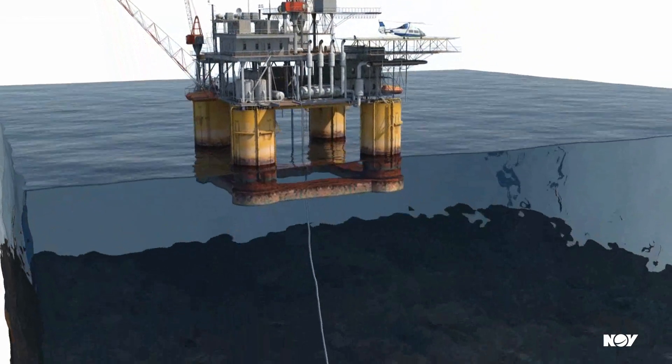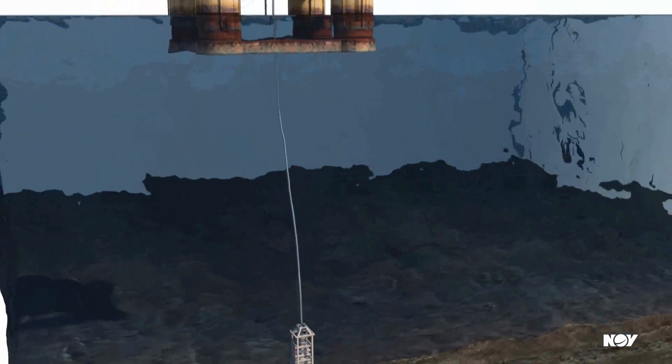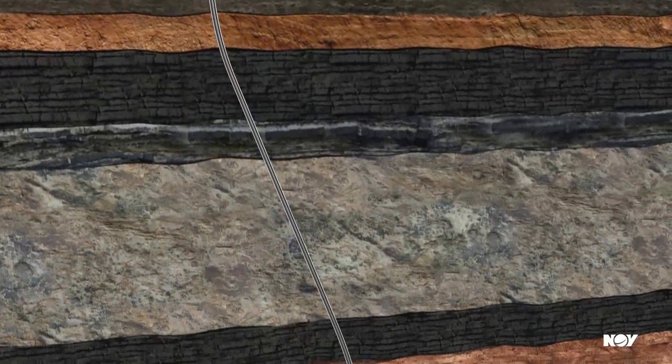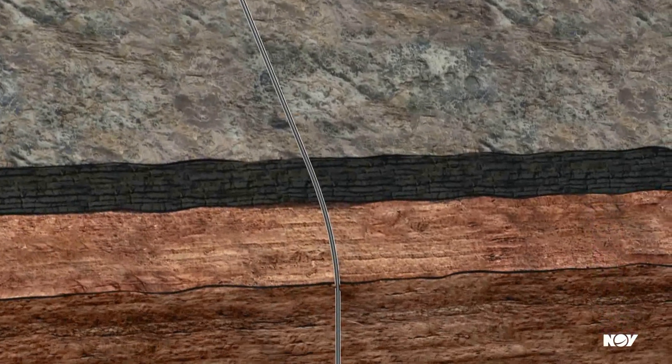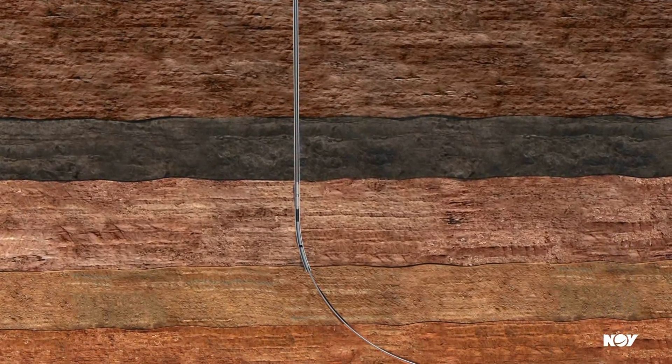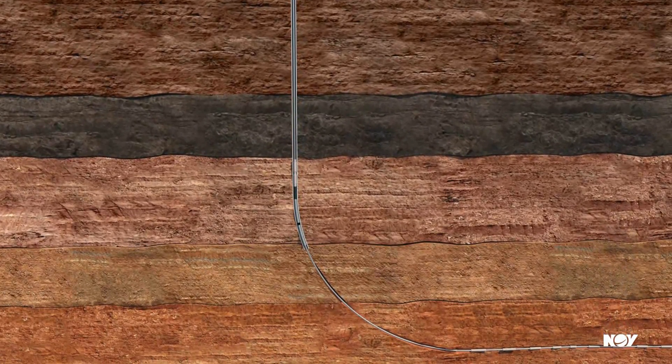Successful installation and cementing of the liner are critical operations in the well construction process. Recording of surface readings on the rig floor only tells part of the story during the job. The full picture comes from seeing what is happening at the liner top during installation, cementing, and liner top packer activation. With ICON, the following challenges can be addressed.